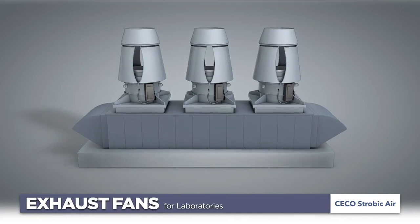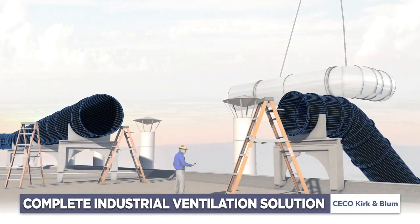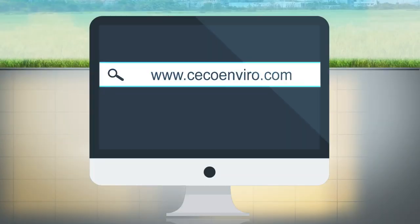Additionally, we provide exhaust fans for laboratories, versatile modular and clamped-together duct components, and custom duct to integrate our technologies into a complete industrial ventilation solution.